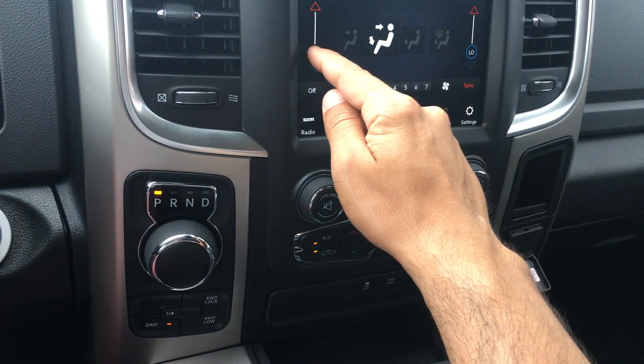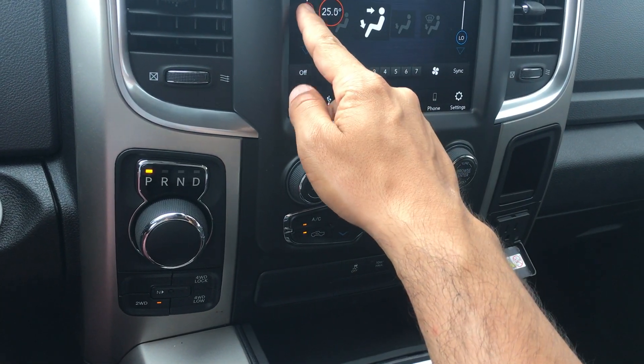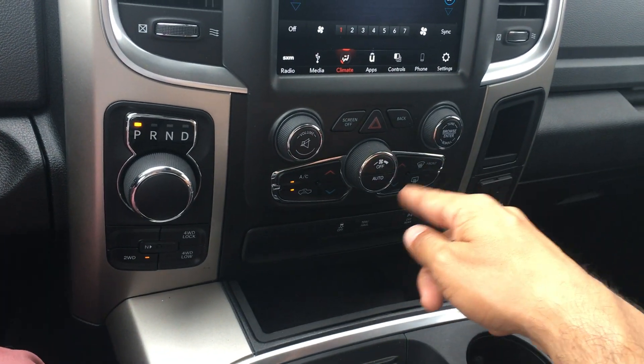Climate controls are built right in as well — where the air is blowing from, each side's temperature. You can take it out of sync and then control your own side, or adjust the fan speed, or use the manual controls down here.